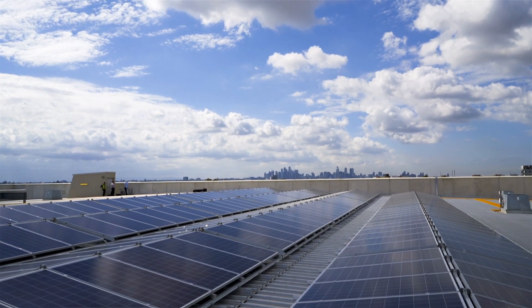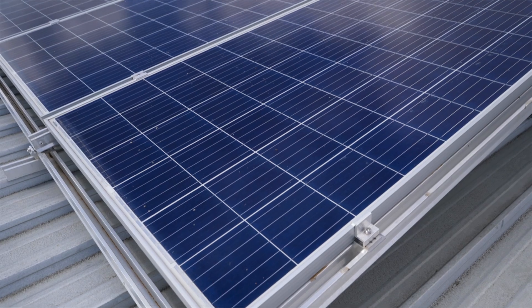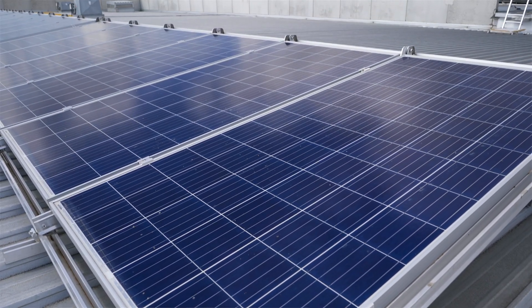We recognised a major gap in the market — a market that wanted solar but it wasn't being provided in the way it needed. A lot of industrial roofs are rented, and so it's very hard for the tenants to make a long-term commitment to solar.